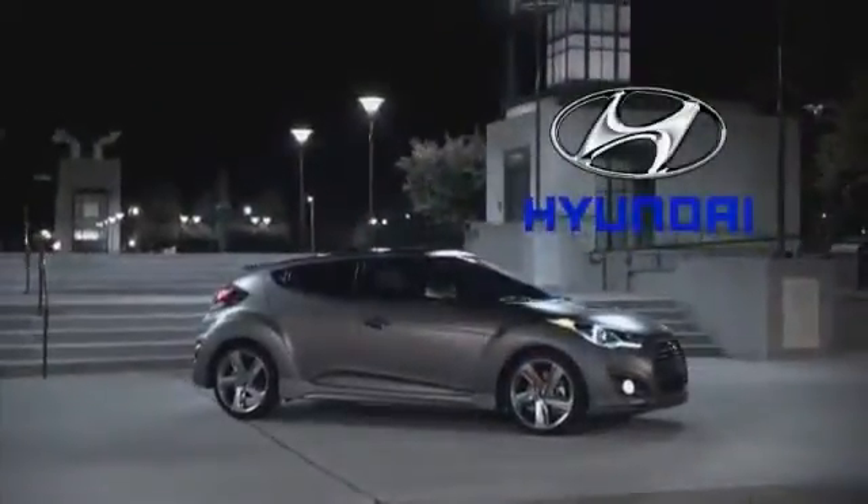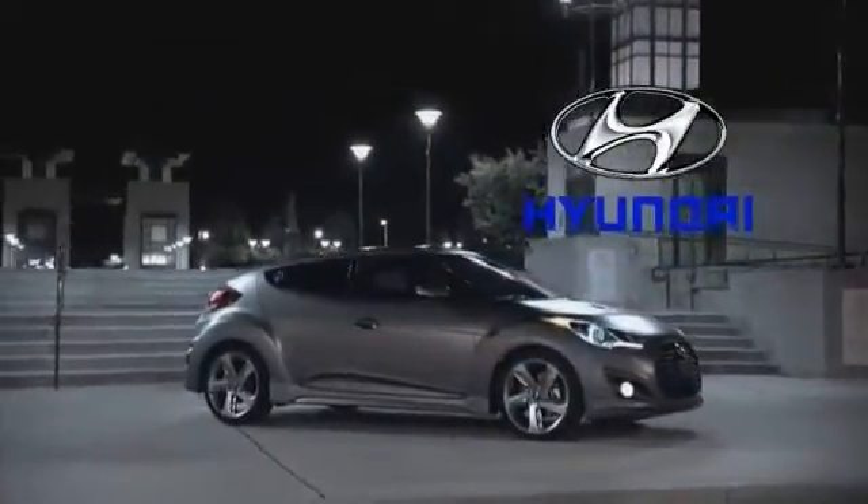Style, substance, and all the right connections. It's the 2014 Hyundai Veloster.